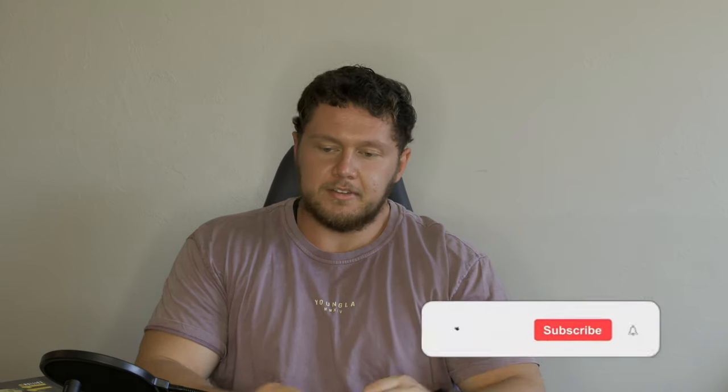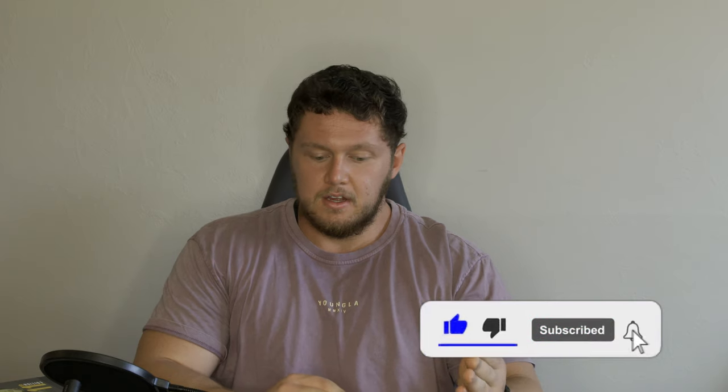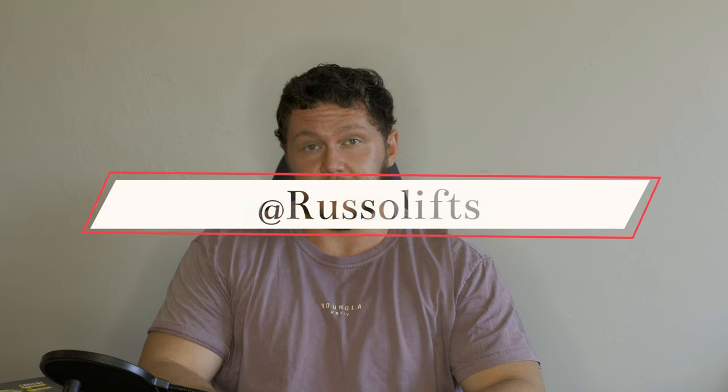What's up everyone, it's Russo, I hope everyone is doing well. Today I'm going to do a general topic video going into intramuscular TRT injections versus subcutaneous TRT injections, and I'll have Dante throw up some NCBI studies so it's concrete and you can look them up on Google in your own time.